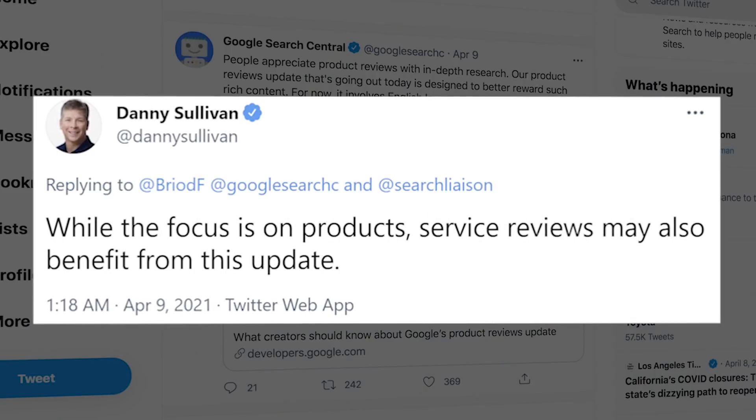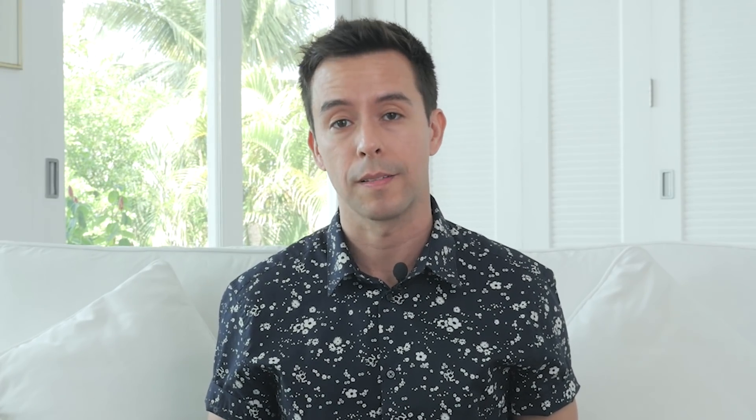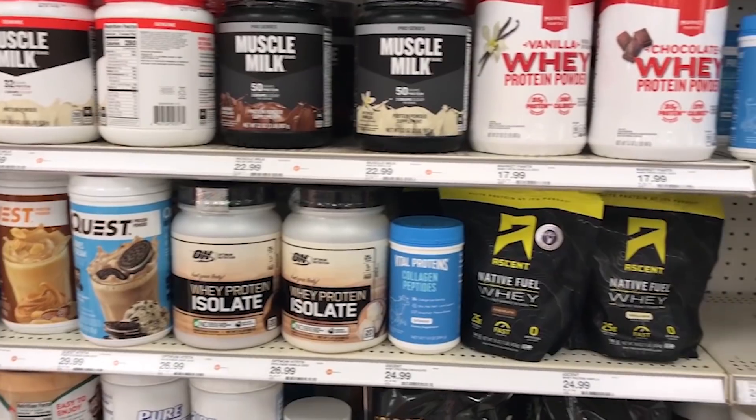Even if you're not doing product reviews in your content right now, you still need to pay attention to this — this may spread into service reviews as well. Google wants original research, experts writing the content, and demonstrations of the product. Do you need to go out and order every single protein powder you're reviewing and get Arnold Schwarzenegger to eat them all and write about them? I don't think so. Let's take a look at the Google post on this update and figure out a feasible way to press forward with affiliate marketing.